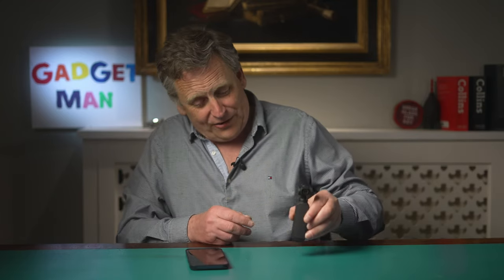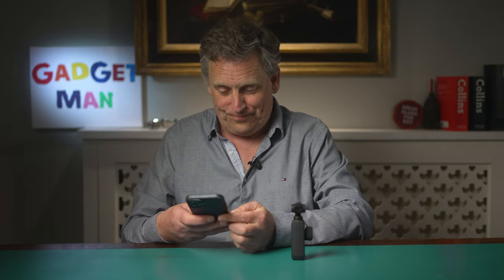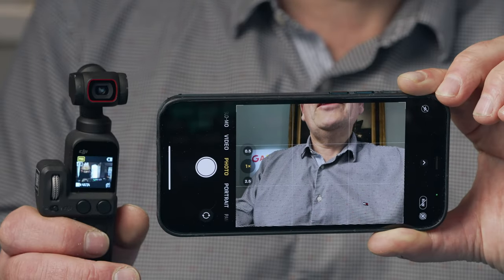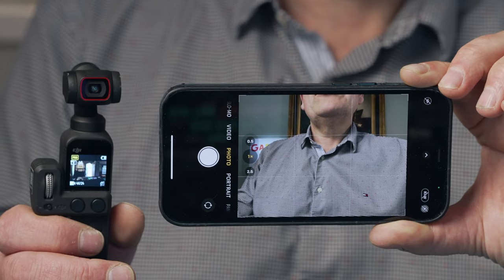For photographs on the other hand, I always returned to the trusty iPhone, and there are a couple of reasons for that. First, you always stop to take a photograph, which normally means you can use both hands. Second, the screen is just so much bigger on an iPhone, which makes it easier to compose your shot.